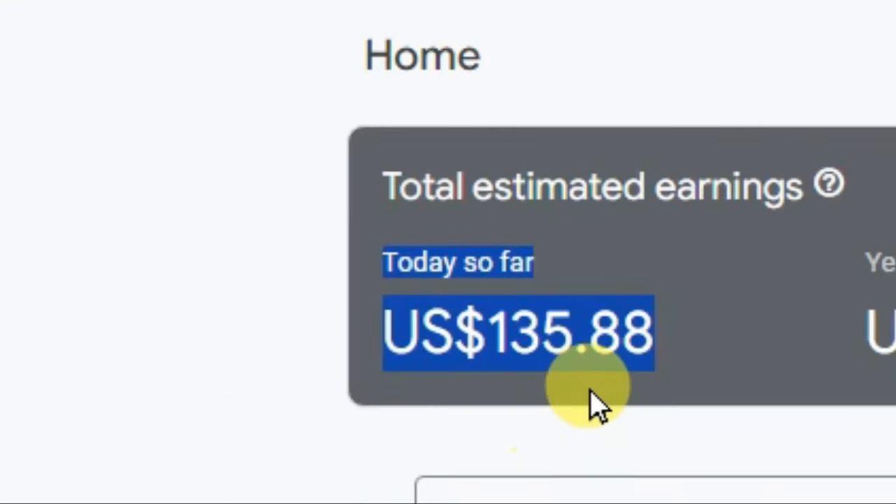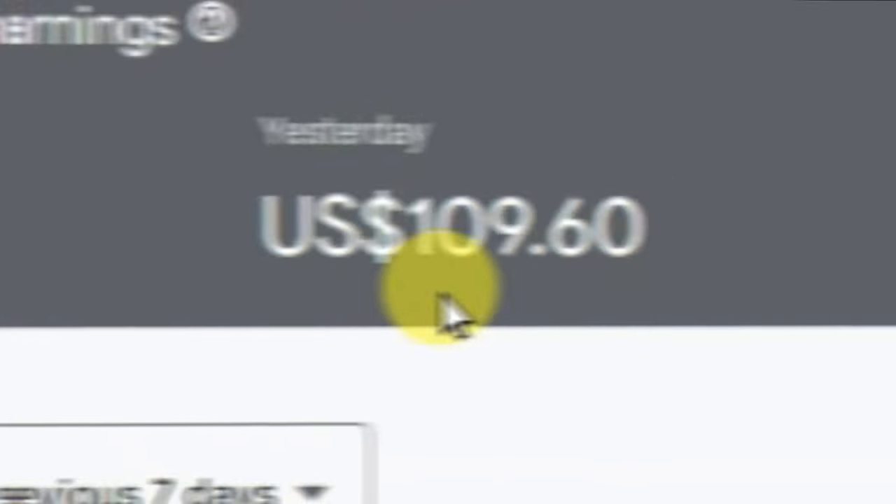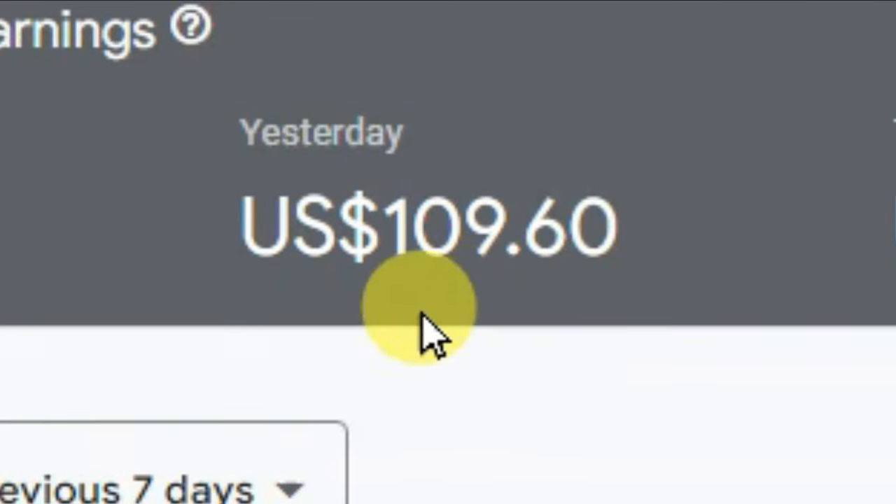Here you can see my earnings. Today I have made $135.88. Here you can see yesterday I made $109.